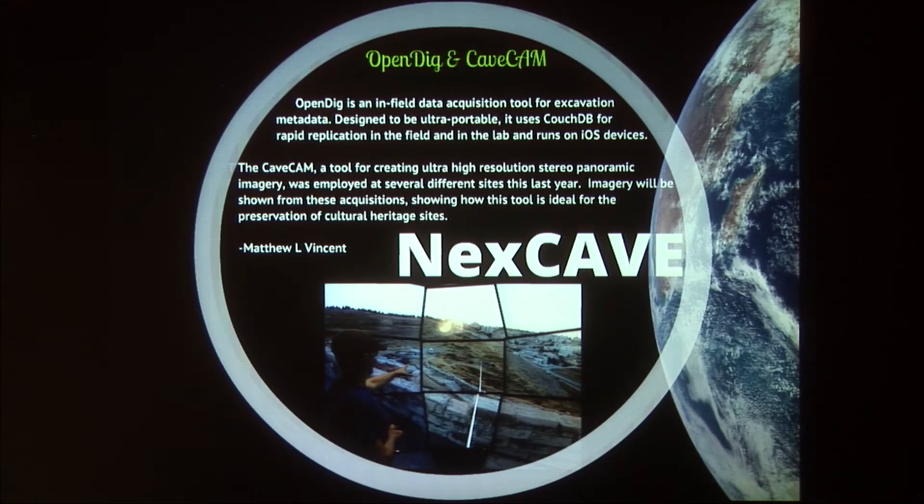At the Next Cave, in that same room, Matthew is going to be showing you two different things: Cave Cam, which features extremely high-resolution panoramic photos taken of different spaces from these dig sites, and also some of the work he's done with OpenDig, an application used on the mobile phone.